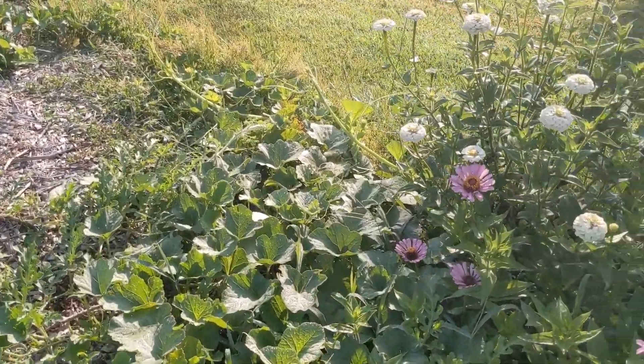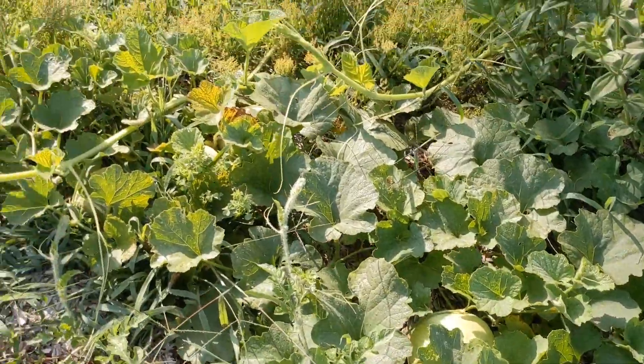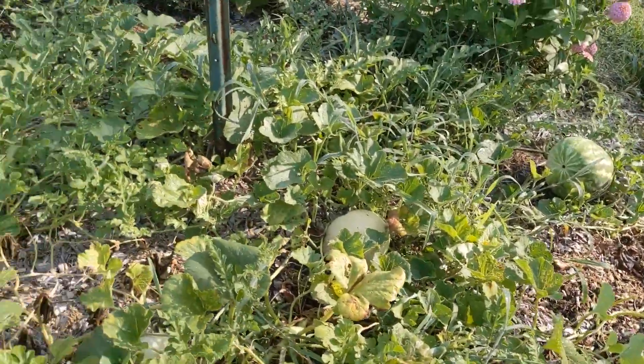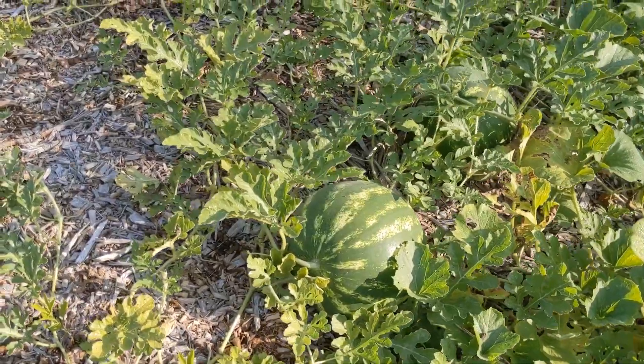Down here we have some more flowers - they're so beautiful. And we got some honeydew in here; they're hiding, but there's some that are almost ready. I was working down here the other night trying to get some of this cleaned out because it's so jungly. We got a bunch of big crimson sweet watermelon coming - there's like five of them and I'm pretty excited about them.